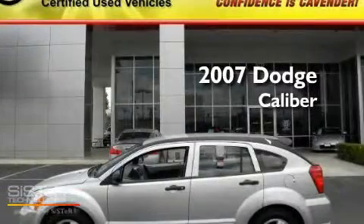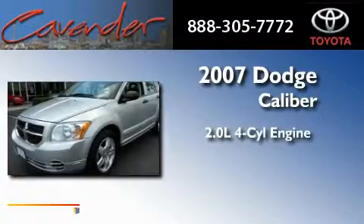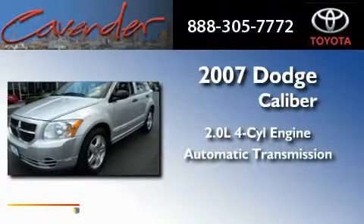This is a 2007 Dodge Caliber. It features a 2.0-liter four-cylinder engine and an automatic transmission.